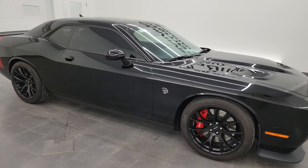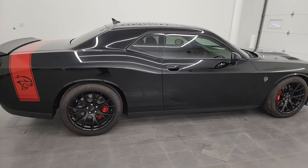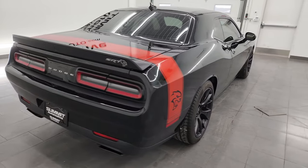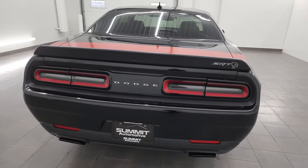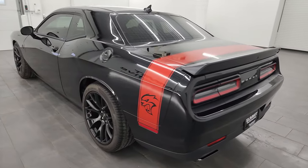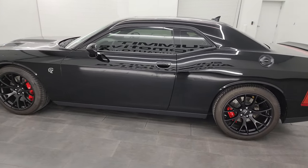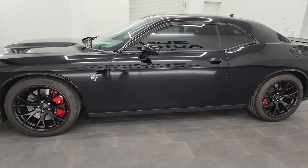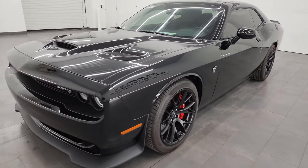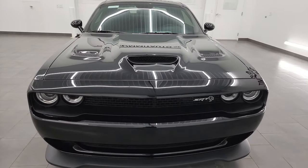Hey, this is Brett and this 2016 Dodge Challenger Hellcat is stock number 14422Z. I am here at Summit Automotive in Fond du Lac, Wisconsin, your new and used sports car headquarters. This 2016 Dodge Challenger Hellcat has the 6.2 liter supercharged V8 Hemi engine which puts out 707 horsepower with the red key, paired up with the 8-speed automatic transmission.